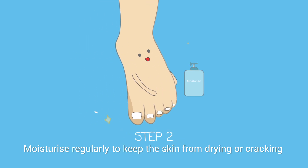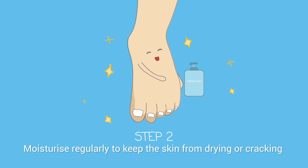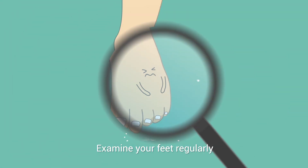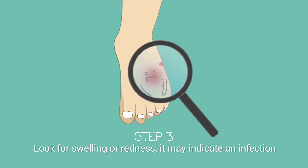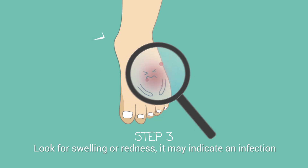Step 2: Moisturize regularly to keep the skin from drying or cracking. Step 3: Examine your feet regularly. Look for swelling or redness, as it may indicate an infection.